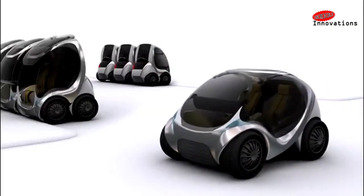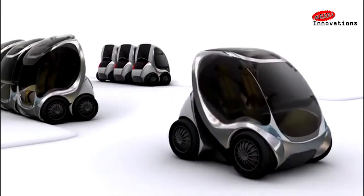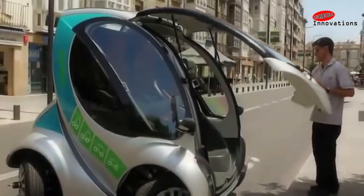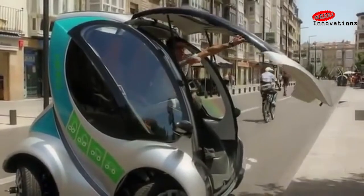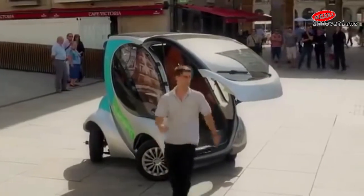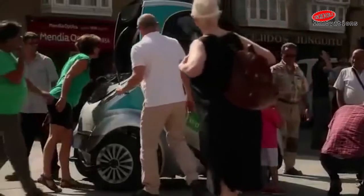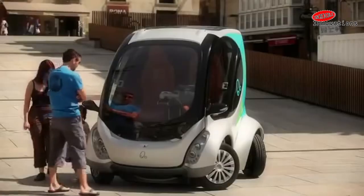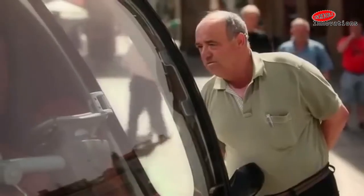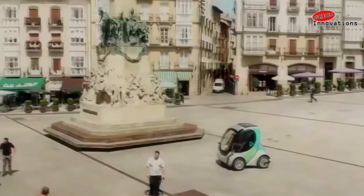Three Hiriko cars can easily fit in one standard parking space. Because it folds while parking, the driver can remain inside during the entire parking and folding process. The driver and passenger exit from the front because the windshield also serves as the door — a unique design that keeps doors from being scratched. Mass production is currently facing financial troubles, though its design and usability have proven worthy, and we hope to see it on roads in the near future.